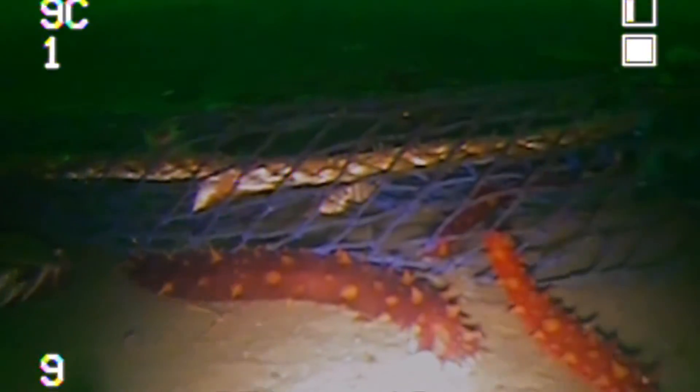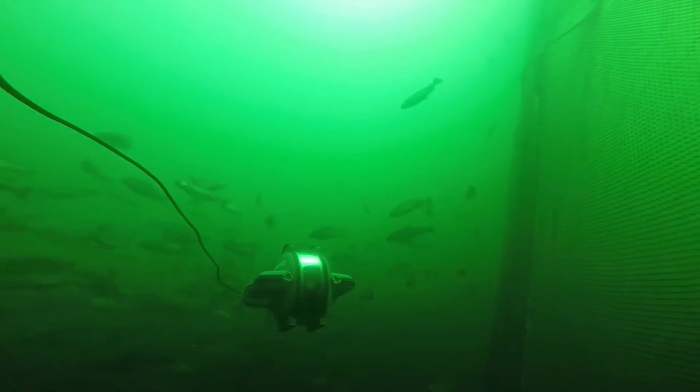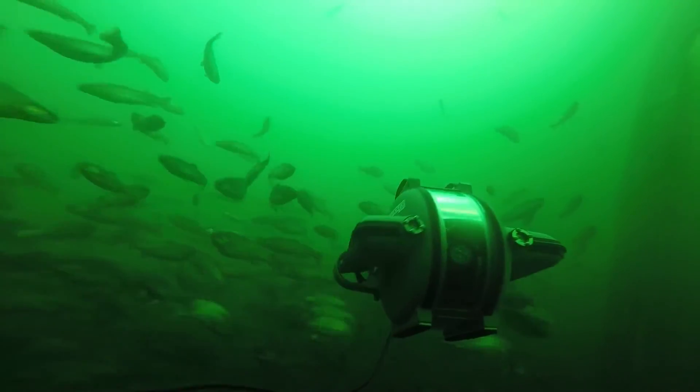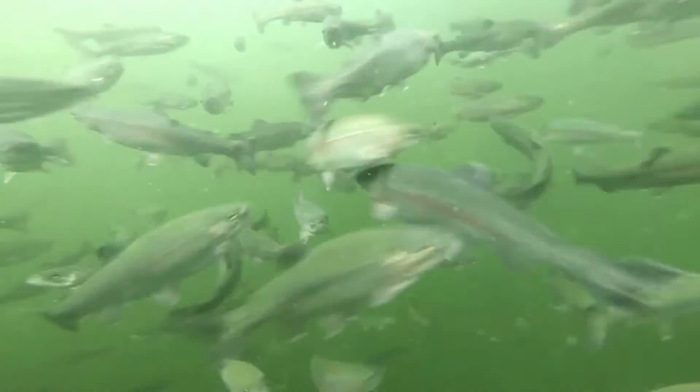Marine aquaculture specifically refers to the cultivating of species in the ocean. In the U.S., this will focus primarily on mussels, shrimp, oysters, and salmon.